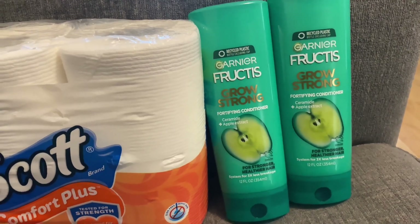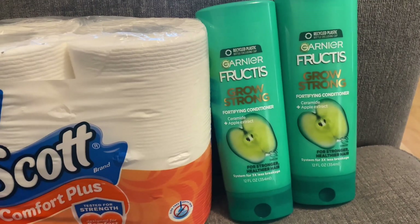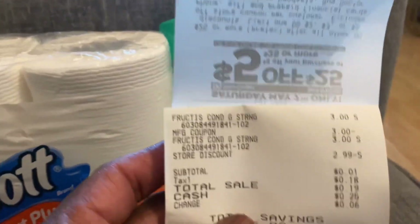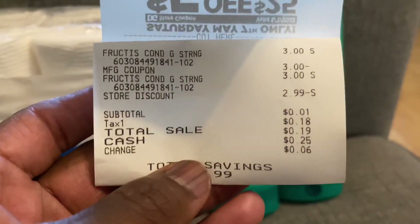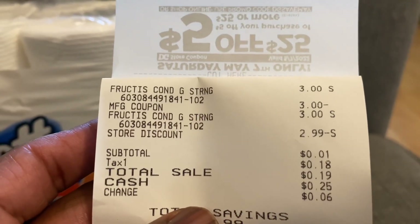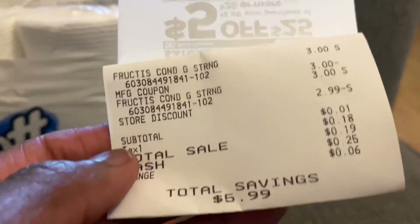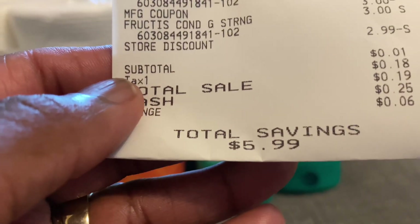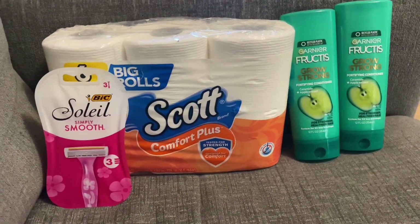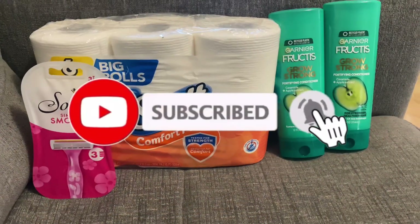Both of the Garnier Fructis bottles are $3 each, but my subtotal was one cent — yes, one penny. The guy who rang me up said 'don't worry about it, I got you.' Here's my receipt: $3 manufacturer coupon, $2.99 store coupon discount, subtotal one cent, and total savings of $5.99. So this is my Dollar General haul with deals you can do now. Make sure to like and subscribe to my channel, and thank you for coming by Miss Nanda's channel.